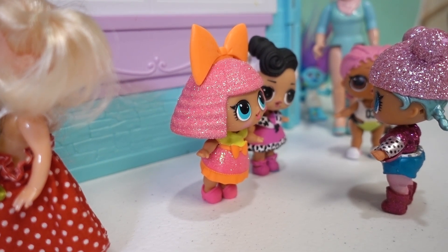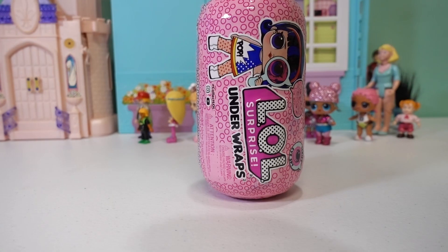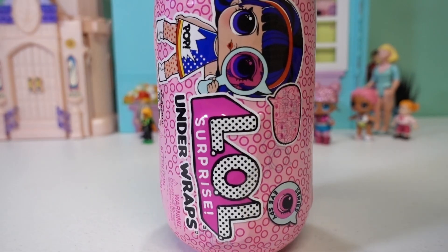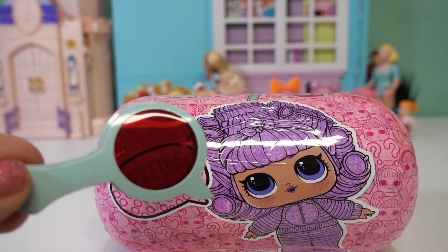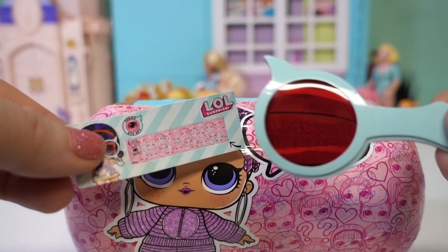Well, maybe we can help. We better see if we can get this line moving by helping this poor LOL get out of her capsule. Let's start by seeing if we can get her unwrapped. There's our first layer. Let's take our spyglass — getting close.